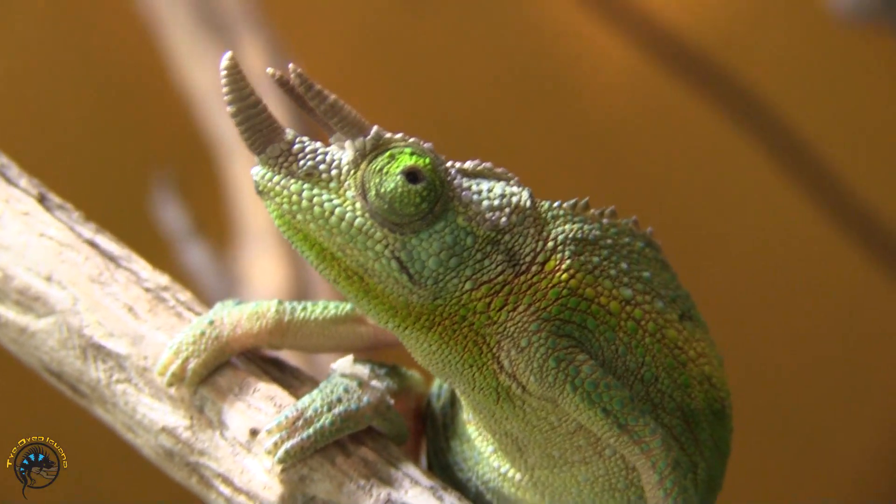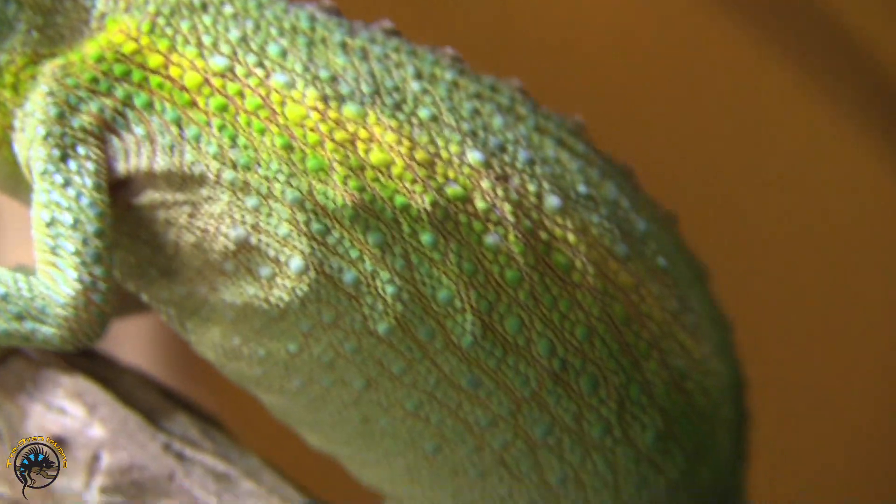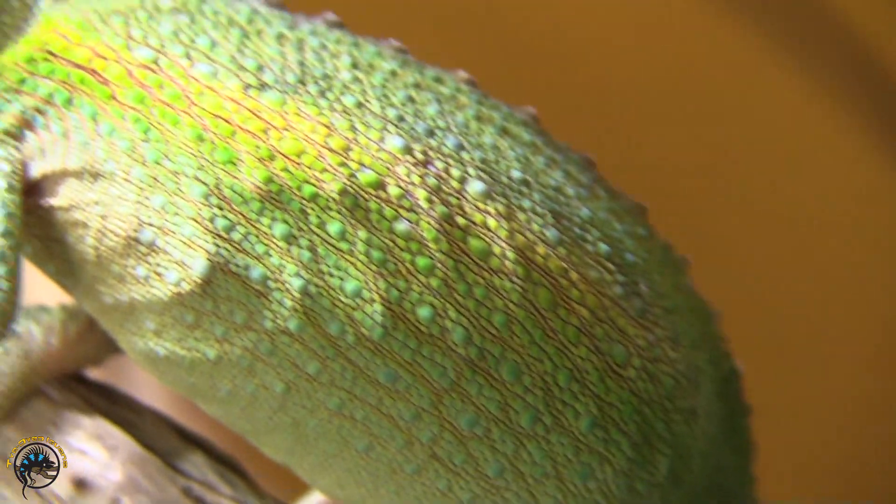First we're going to start at our chameleon cage and explain why these guys change color and how they do it. How a chameleon changes color: they adjust cells in the top layer of their skin called iridophores, and based on how they adjust them, that changes their color.